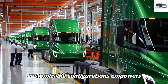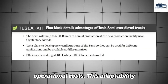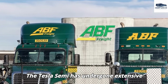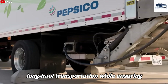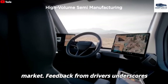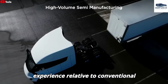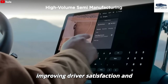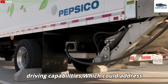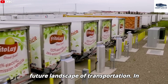The introduction of customizable configurations empowers businesses to select a Tesla Semi tailored to their specific range requirements, significantly reducing operational costs — a pivotal advantage for small and medium-sized transport enterprises. The Tesla Semi has undergone extensive testing, affirming its capabilities for long-haul transportation while ensuring energy efficiency across diverse routes. Driver feedback underscores advantages in comfort, visibility, and user-friendliness relative to conventional trucks. Tesla envisions the Semi to eventually incorporate autonomous driving capabilities, which could address ongoing labor shortages within the trucking sector while simultaneously enhancing road safety.